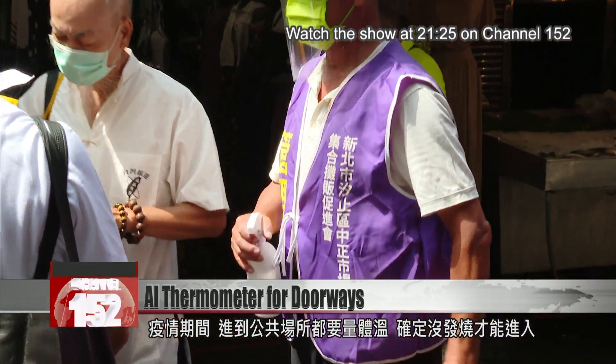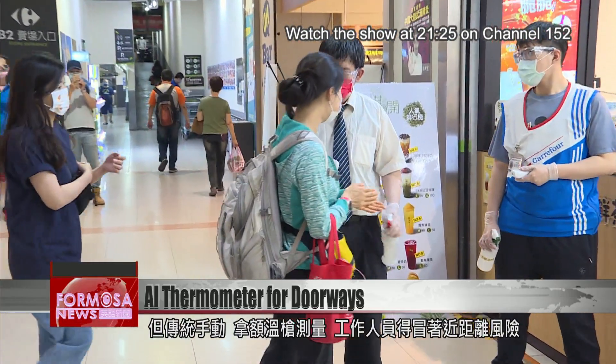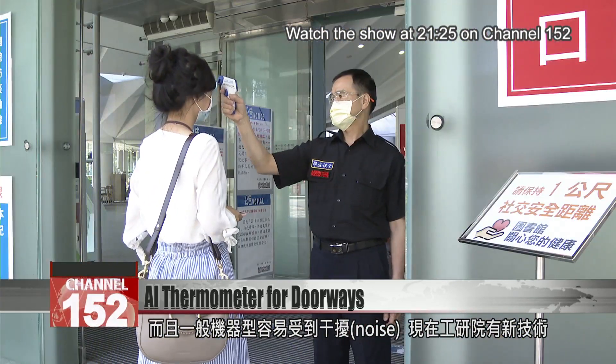These days, our temperature is taken every time we enter a public building, but each time an employee holds the thermometer up to your forehead, they're coming up close. And the average temperature machine is easily thrown off by environmental noise. Now there's a new solution from E-tree.